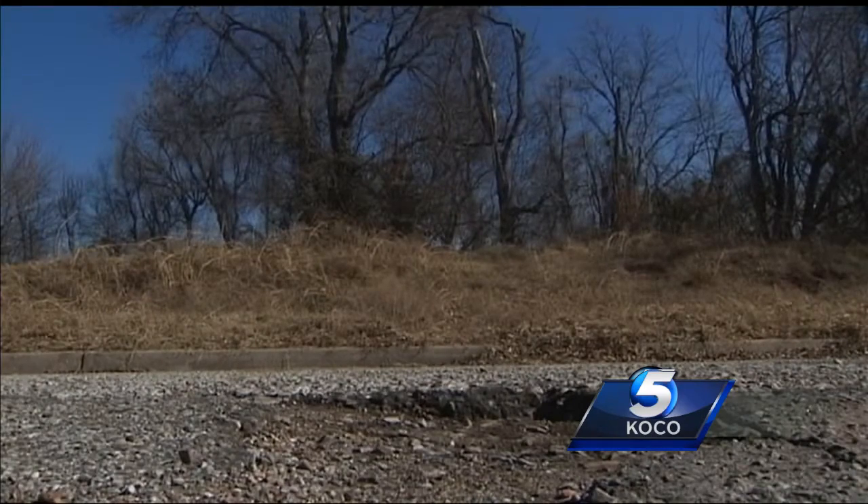So far the agencies say the problem is manageable. And if you want information on how to report a pothole on city streets or state highways, we have that information for you on our app. Reporting live, Patty Santos, KOCO 5 News.